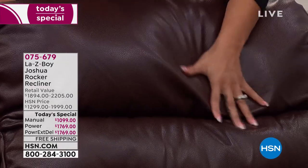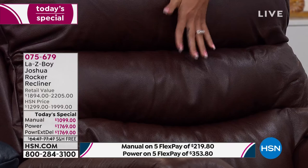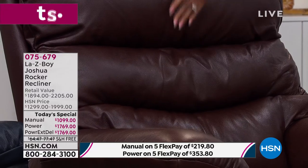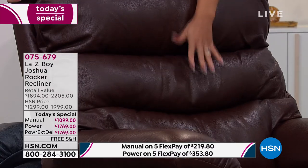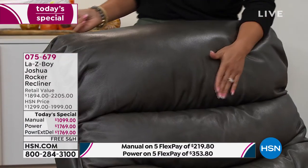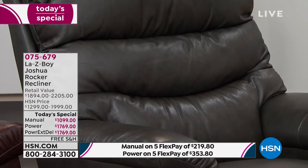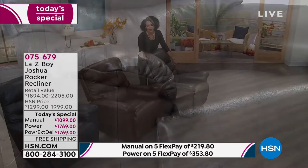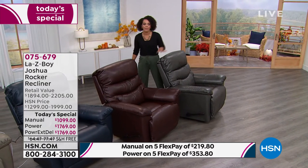Here it is in the walnut—look how buttery soft this leather is. That tiered back gives you extra support and comfort, and you can see that resilience: it conforms to you but comes right back up. There's the walnut. And then finally we have it in the charcoal as well—that's the one you don't have to worry about too much, with a little over 100 in each of power and manual.